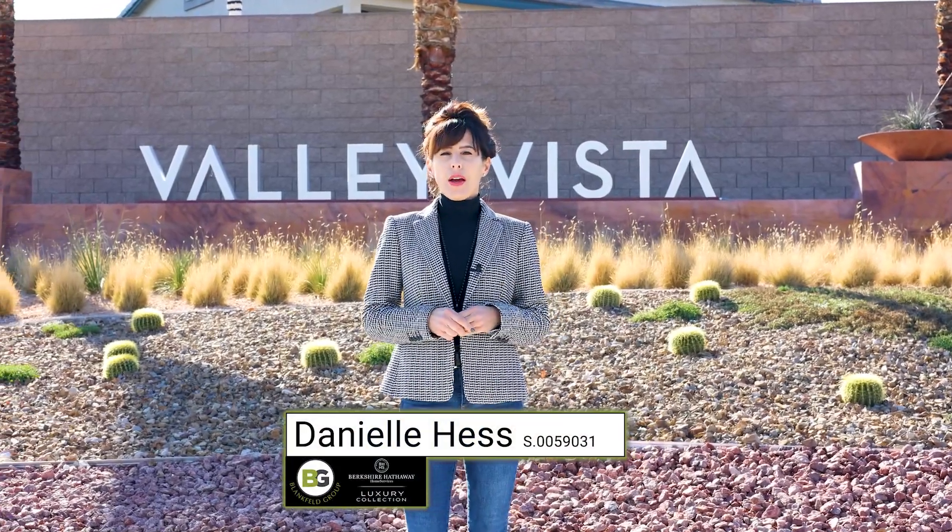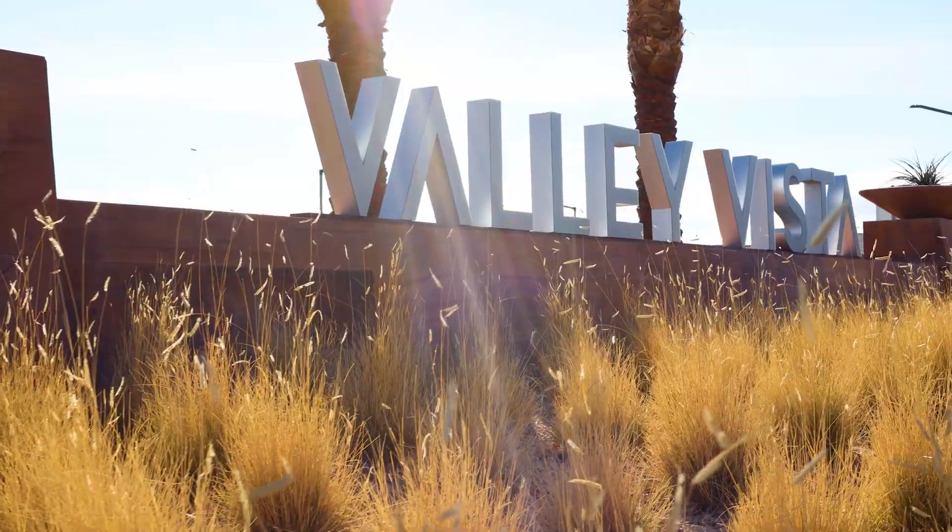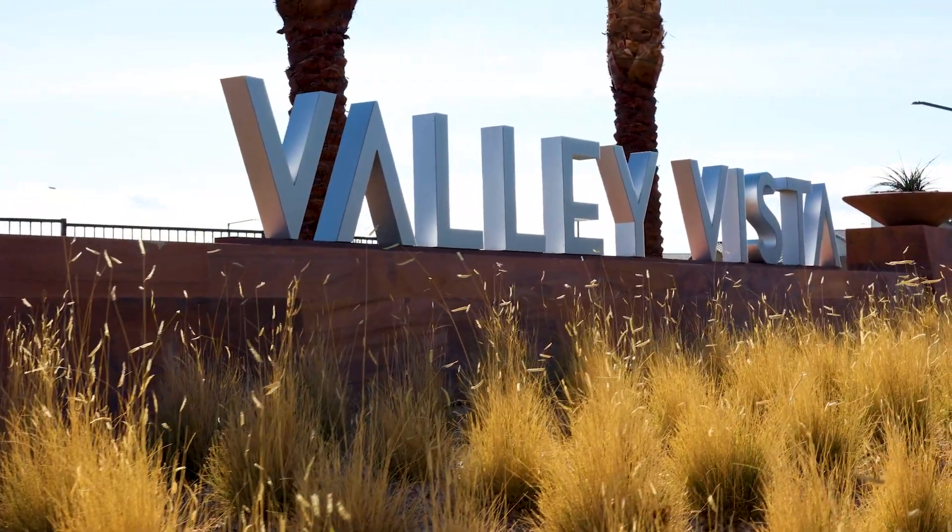Hi, my name is Danielle Hess and I'm with Berkshire Hathaway. Today we are in Valley Vista, a master plan community located in North Las Vegas.